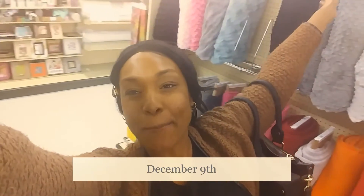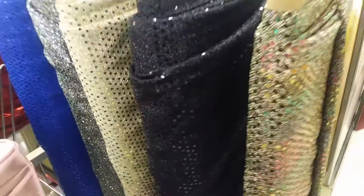Happy Vlogmas Day 9! I am in Hobby Lobby right now. I'm gonna make some pillows — some festive Christmas pillows. The sequins are really nice.